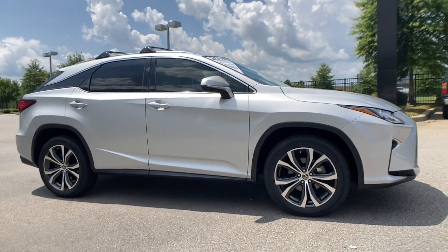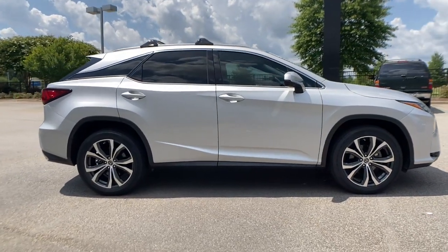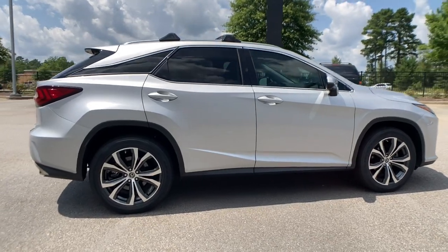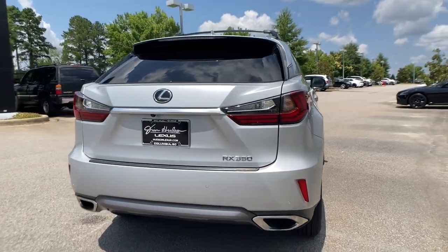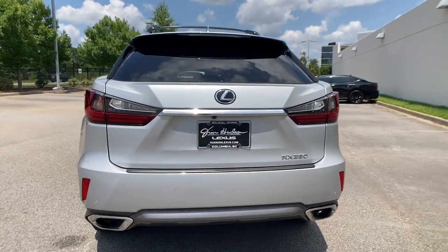You just found the 2018 Lexus RX. This vehicle is an outstanding buy with fewer than 20,000 miles on the odometer. This striking RX delivers superior comfort and stylish versatility.